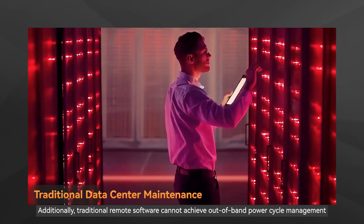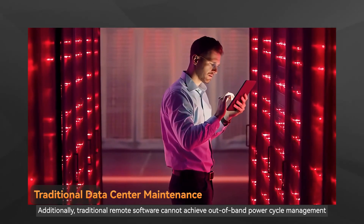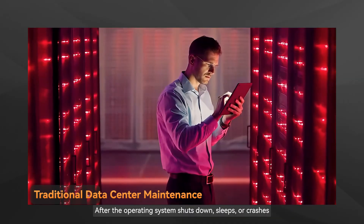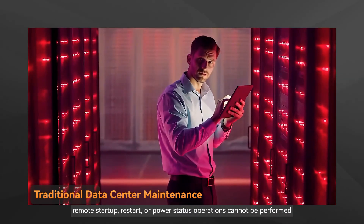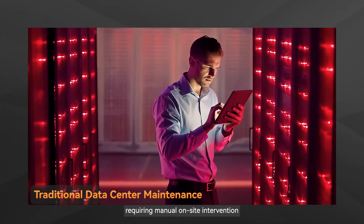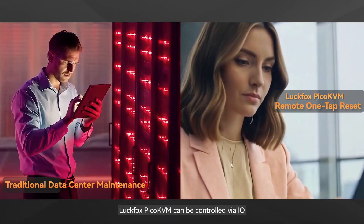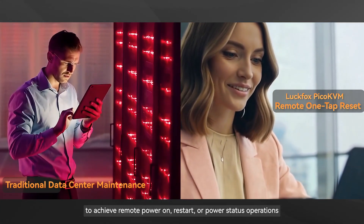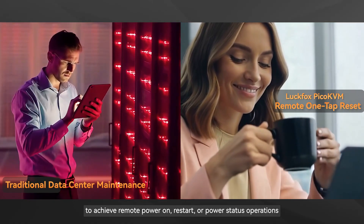Additionally, traditional remote software cannot achieve out-of-band power cycle management. After the operating system shuts down, sleeps, or crashes, remote startup, restart, or power status operations cannot be performed, requiring manual on-site intervention. Luckfox Pico KVM can be controlled via I/O to achieve remote power on, restart, or power status operations.